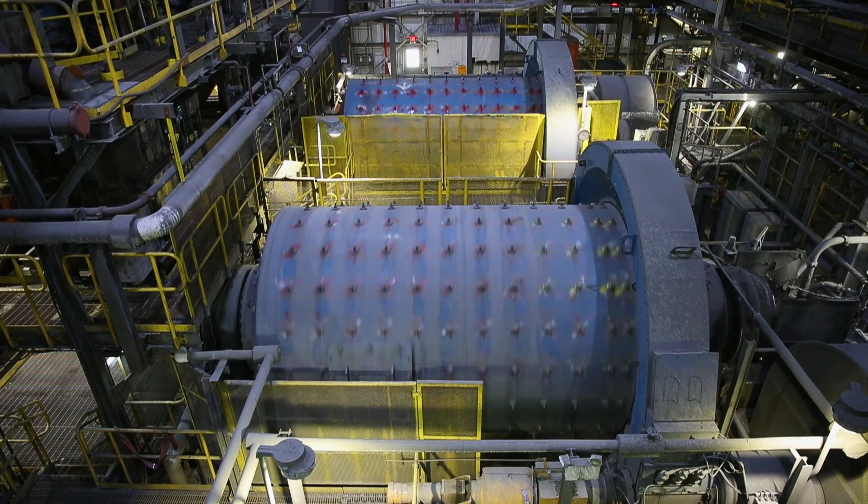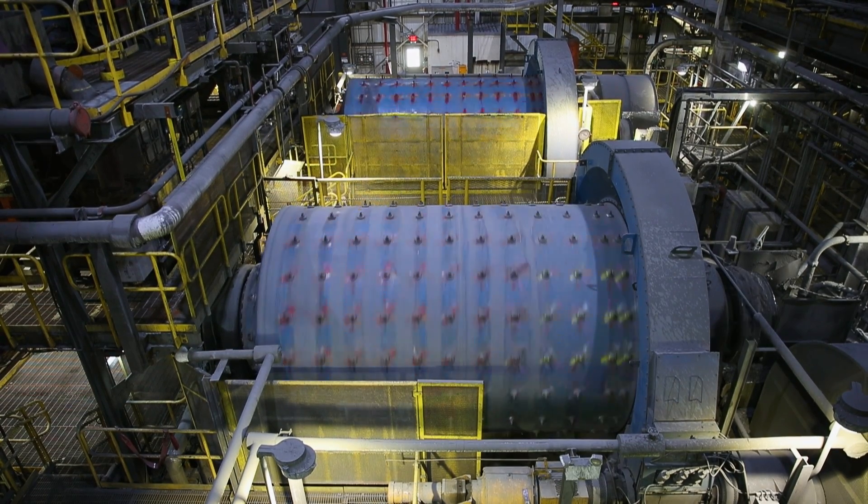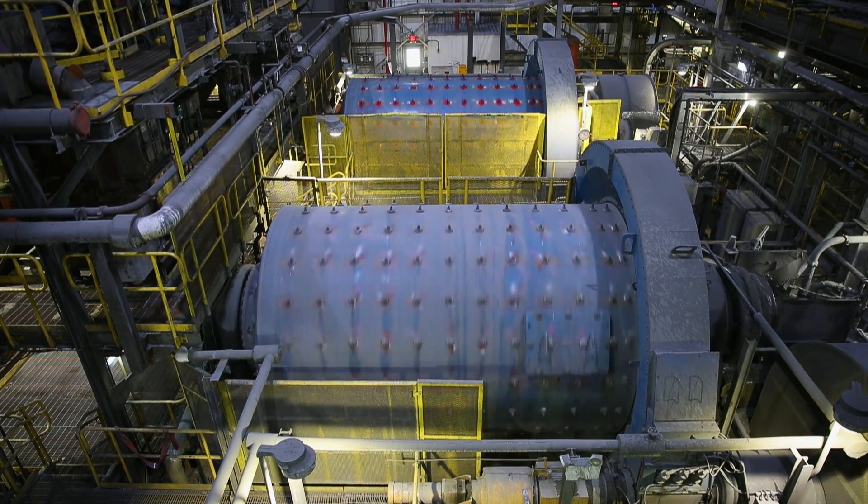From that point it's sent up to the ball mills. It runs through two different ball mills which run an average of about 45 to 48 tons per hour. From there we grind it down to the smallest particle size we can get.